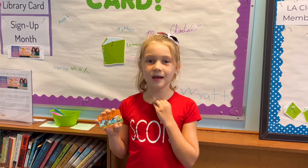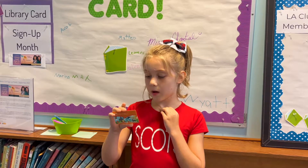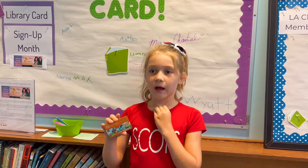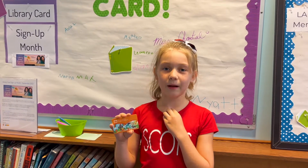Hi, my name is Penny and I got my own library card from Boca Raton Public Library. I signed my name and I hope to win a free book by the end of the month.